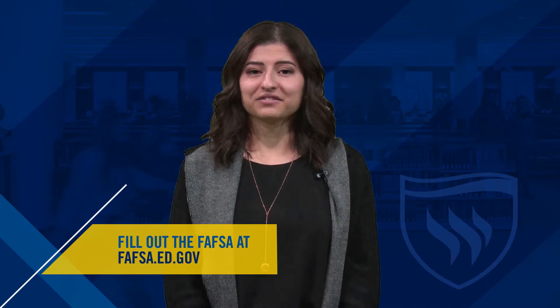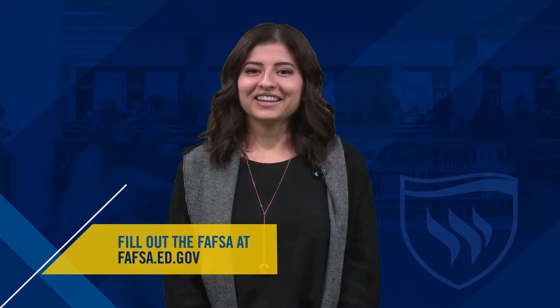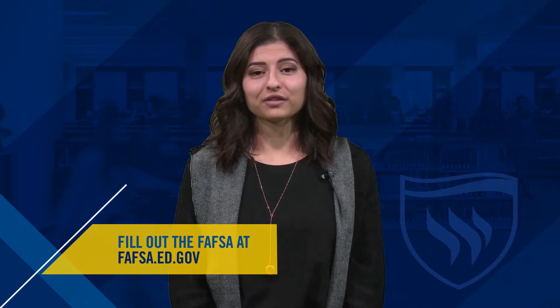Grad school should be challenging. Figuring out how to pay for it shouldn't be. The most important tool for affordability is the FAFSA, which you can fill out at fafsa.ed.gov. The FAFSA is the free application for federal student aid and it is the best way to make your degree affordable.